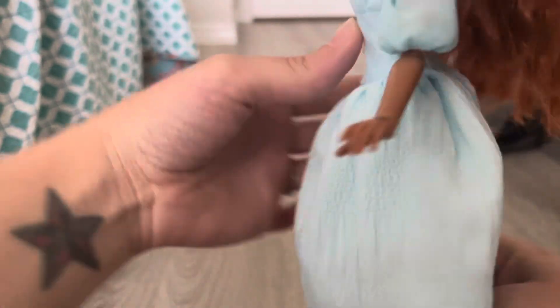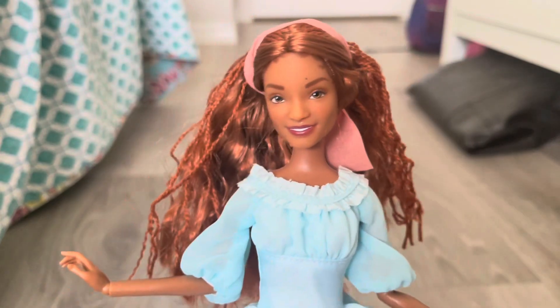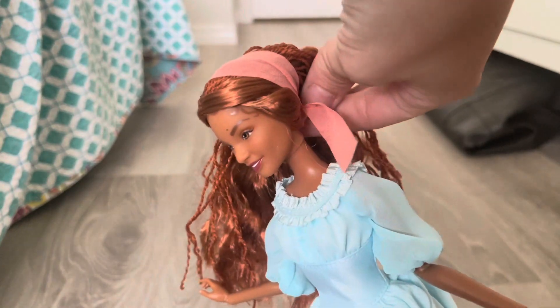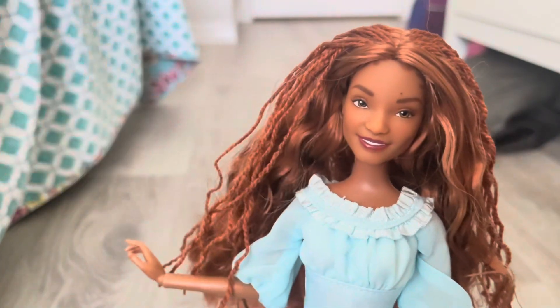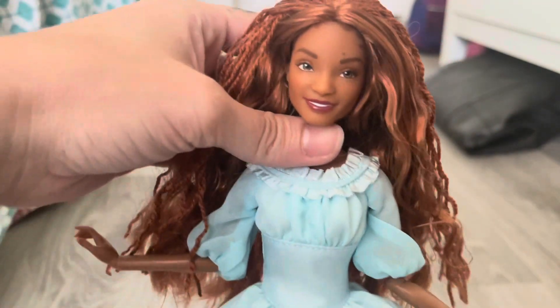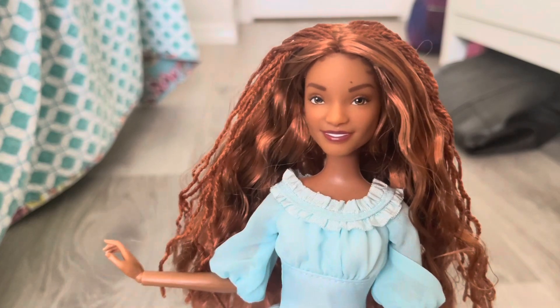I was going back and forth on whether I wanted her or not because I thought, do I really need her? Seeing her in person is completely different than seeing other people unbox her, doing reviews, or seeing stock images. Seeing her in person is really what sold it for me, because I think she is a really pretty doll. Her face is what was making me unsure, but in person I think her face is actually really beautiful.